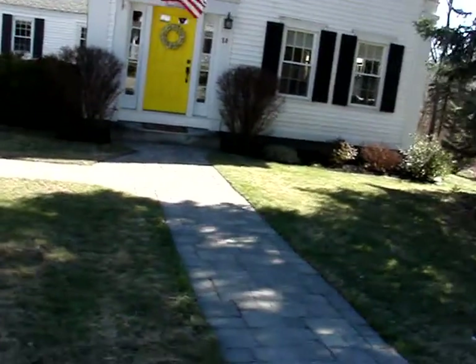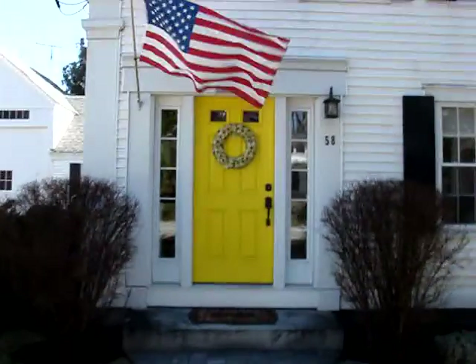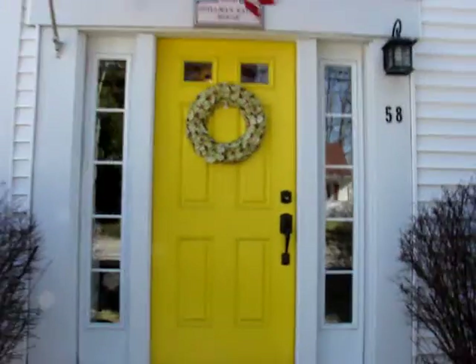I'm going to give you about a four-minute tour inside the house, which we'll approach from this pretty cave walkway. Nice entrance with the side lights.